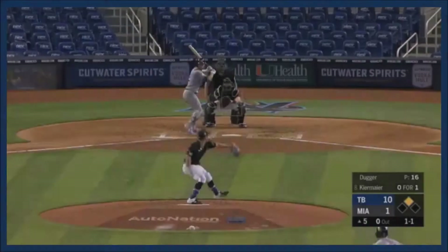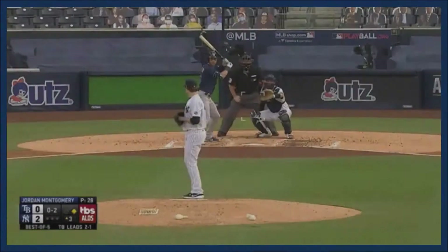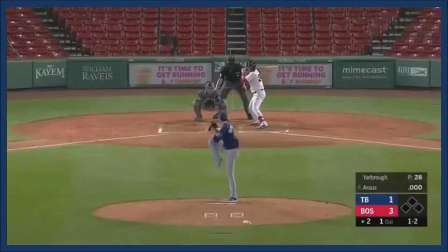A ground ball base hit into right, now a drive off the bat of Kirmaier — that ball is well tagged and that's going to get out of here. Kirmaier hits one sharply into left field, Gardner on the chase, and Gardner can't get it.